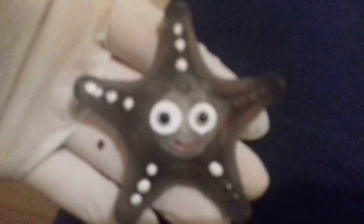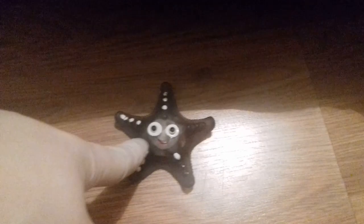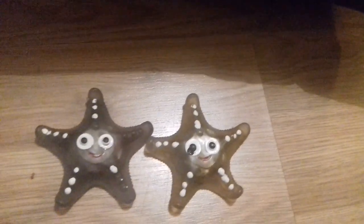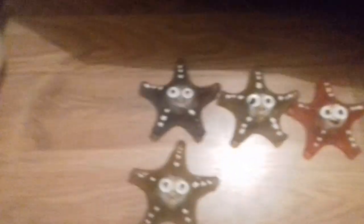A friendly starfish! Let me get the camera to focus. We've got this little guy - he's a soft shell starfish, and it looks like someone may have tried to paint him. There are others in the bag too. Another one, it's almost like some sort of school project. Look, a little red one - that's cute! Let's put them all together: one, two, three, four. Different colors as well, that's quite cool.